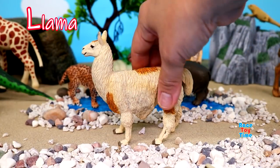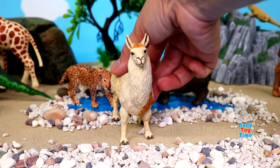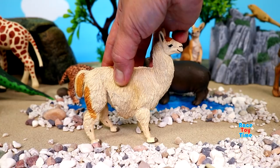Here's L for llama. Llamas are closely related to camels. They can be found in South America.